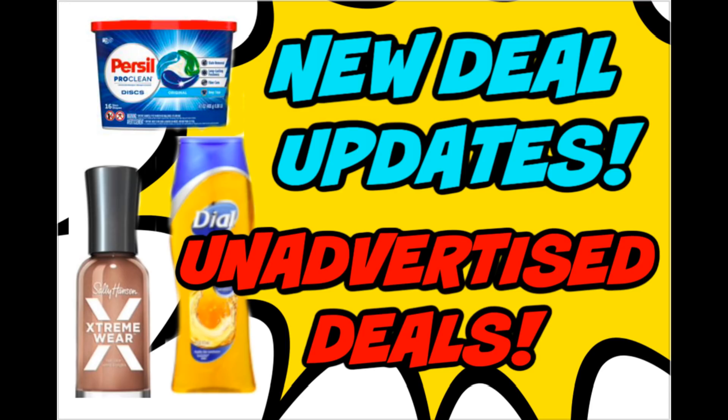There are unadvertised deals — there's one really great unadvertised deal that I'm excited to share with you guys, and I have some amazing deal updates. Before you head out, if you can give this video a thumbs up that would be amazing. I tried to search and find as many deals that are going to save you more money this week, so let's go ahead and check them out.